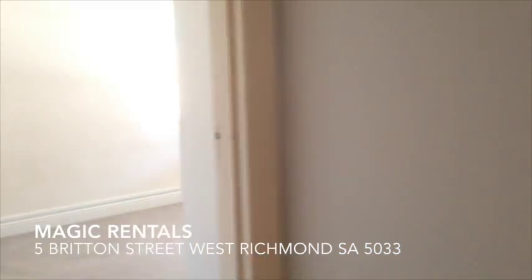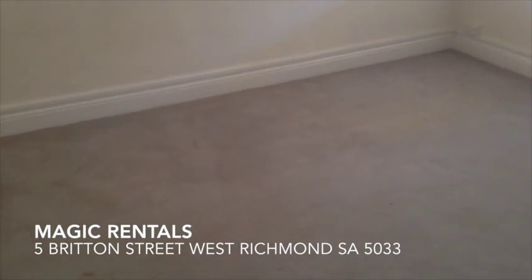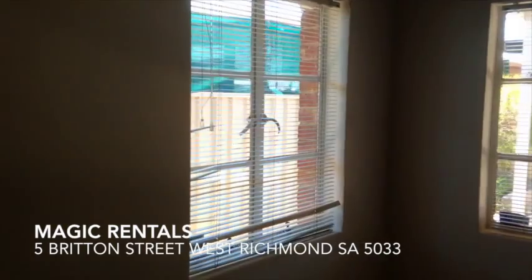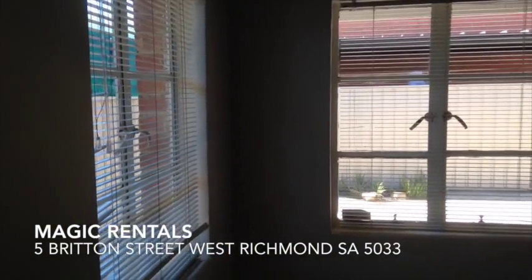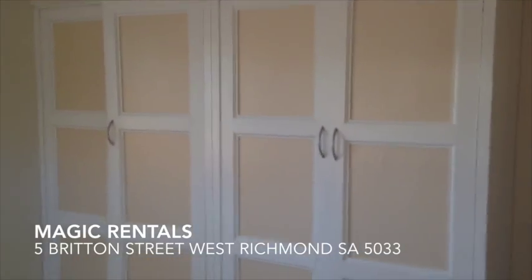I'm going to show you the third bedroom first — what could be used as a study. We've got some decent carpet. All bedrooms in this home have got built-ins. This room looks out to the rear courtyard. Huge built-ins there.